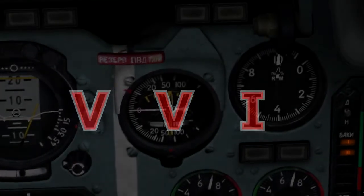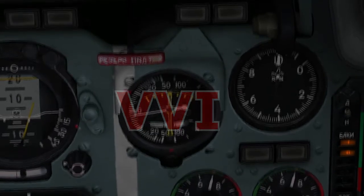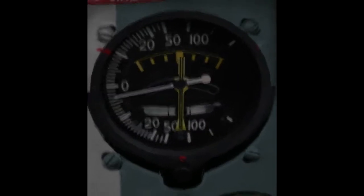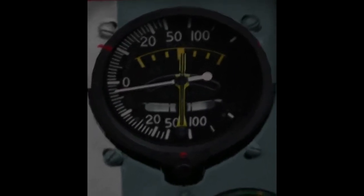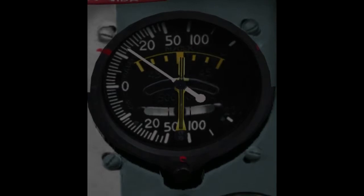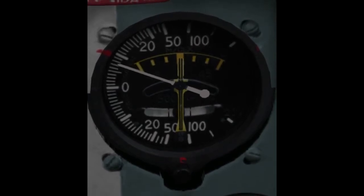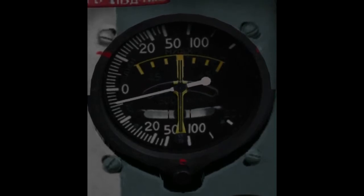VVI — Vertical Velocity Indicator. The vertical velocity indicator measures the aircraft's vertical speed, the rate of climb or sink. The turn indicator shows the turn direction, although the rate of turn is only approximate. This instrument is vital when trimming your elevator. If your flight lead and your wingman are trying to form up on you, it's much easier for them to get into position when you have a steady rate of climb or are maintaining level flight. Remember, whenever you climb or descend, it's going to change your aircraft's speed.